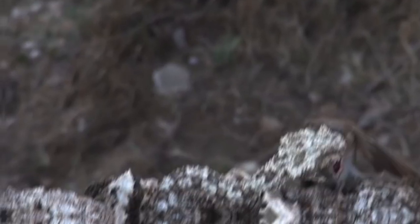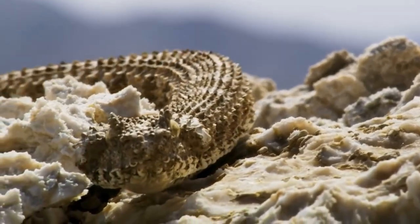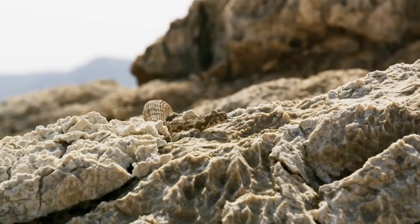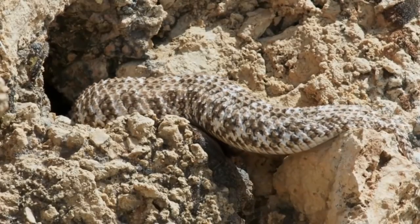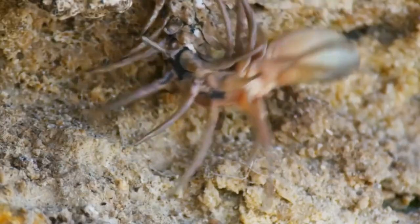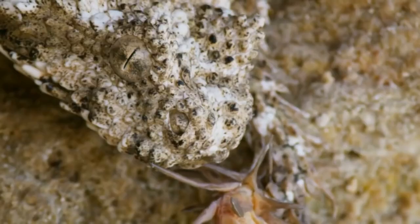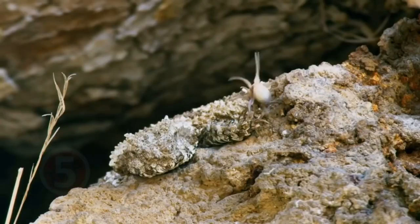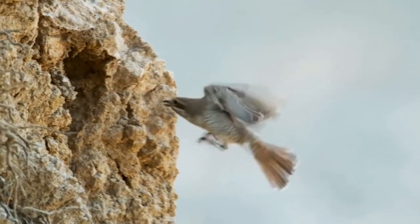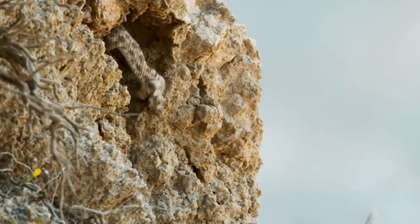The spider-tailed horned viper is a venomous snake in the family Viperidae, endemic to western Iran and originally described in 2006. Its head looks similar to other viper species in the region, but it has a unique tail with a bulb-like end bordered by long drooping scales that give it the appearance of a spider. The tail is waved around to lure insectivorous birds to within striking range — just like the bird in this video, seen flying towards what he thinks is a spider for lunch, but instead turns into a quick lunch for the snake.